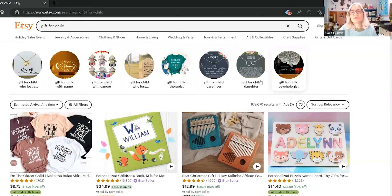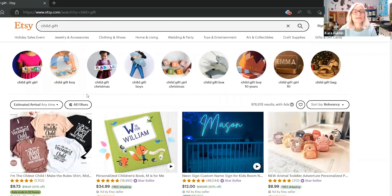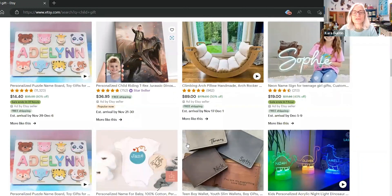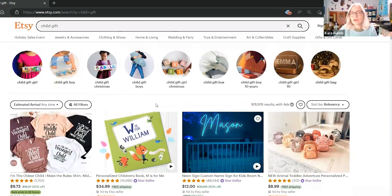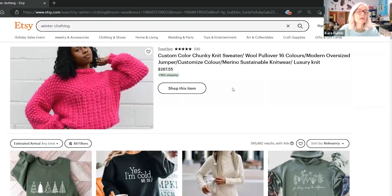You can also look at all these related keyword variations. This one says 'child daughter' — that could be like an older daughter. 'Child caregiver' — that's a nanny or babysitter, not a child. 'Child psychologist.' So pay attention to what goes with that keyword, because 'gift for child' is different than 'child gift.' Always look at the page Etsy sends you to and compare it to other variations. Now let's go into cozy clothing — and over here it says 'winter clothing.' So cozy clothing has become winter clothing; that's a semantic relationship, and this is what Etsy thinks cozy clothing is.